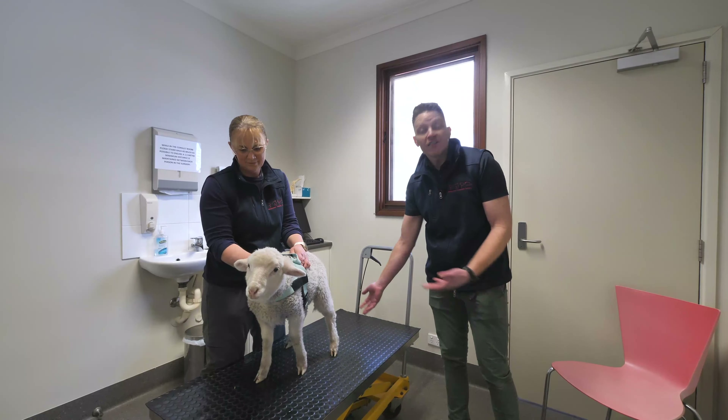Here we have our fully stocked pharmacy, so when you bring your pet to the vet, we can get them started on the right medication straight away.